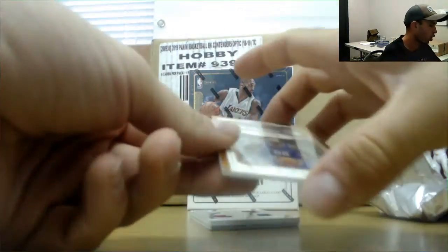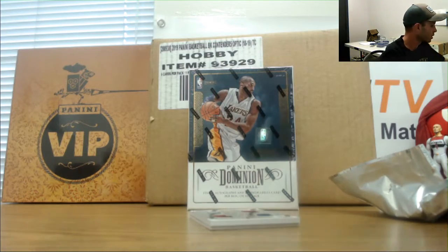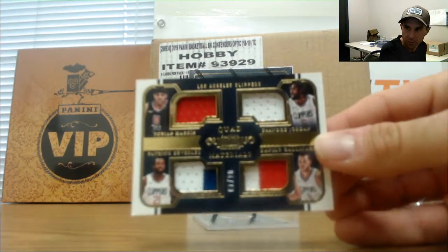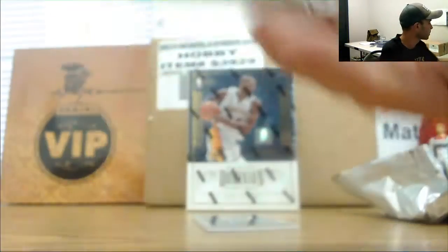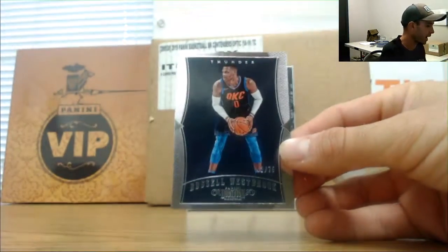Next up is an autograph of Willie Cauley-Stein, numbered to 25. And a Clippers quad patch — Harris, Beverley, DeAndre Jordan, and Danilo Gallinari, 1 of 10. And Russell Westbrook, number 275.